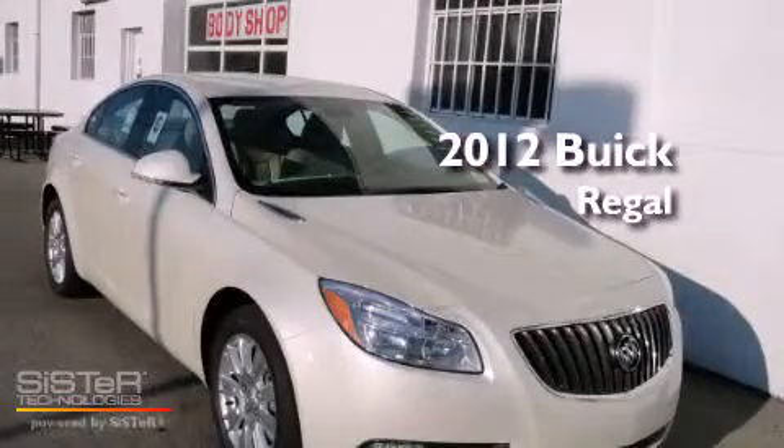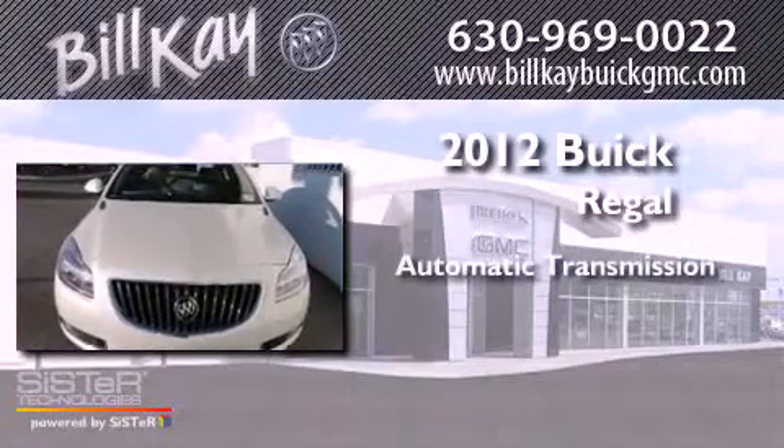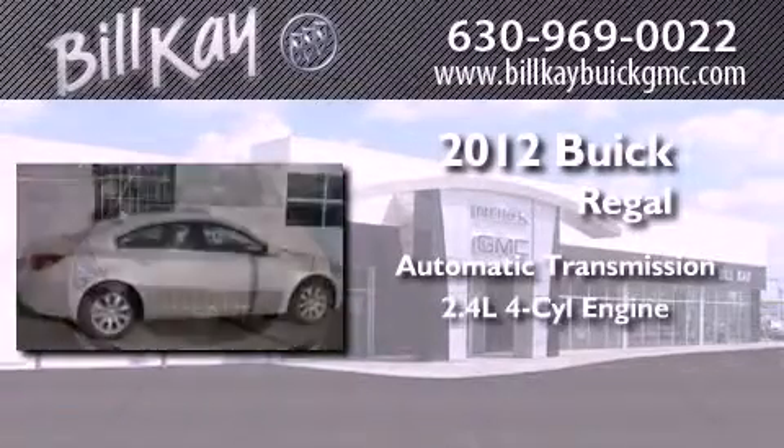This is a brand new 2012 Buick Regal. This car has an automatic transmission and an inline 4-cylinder engine.